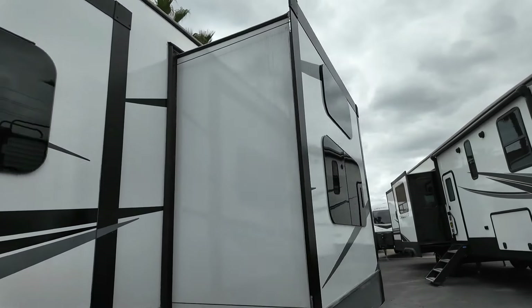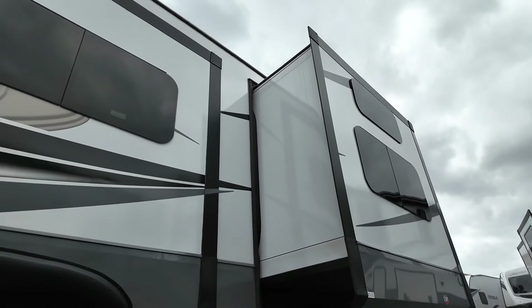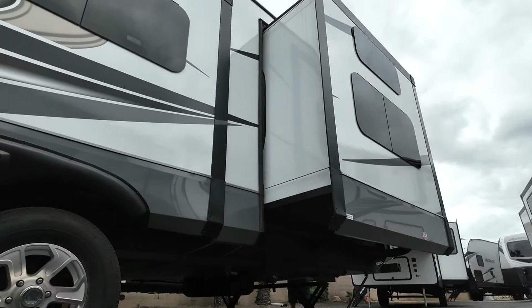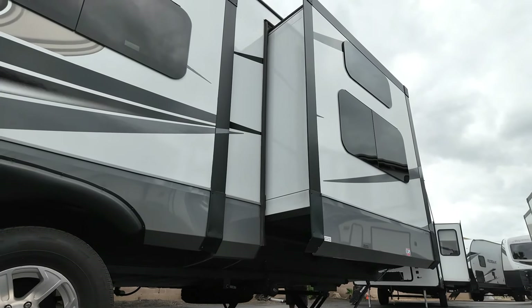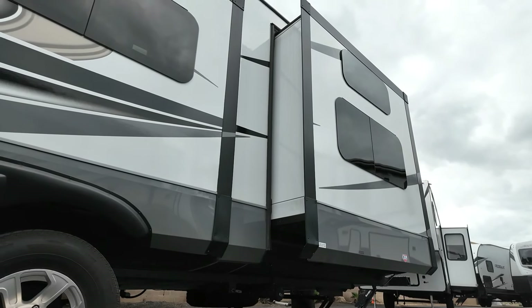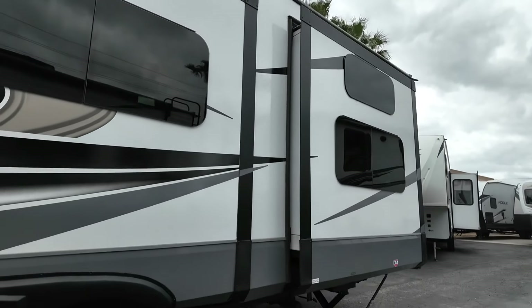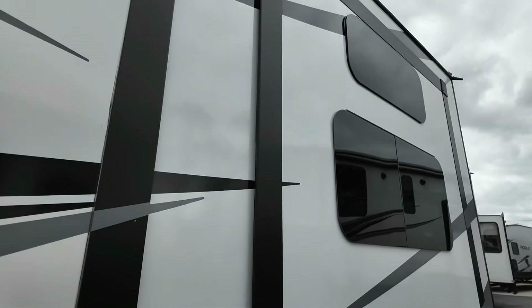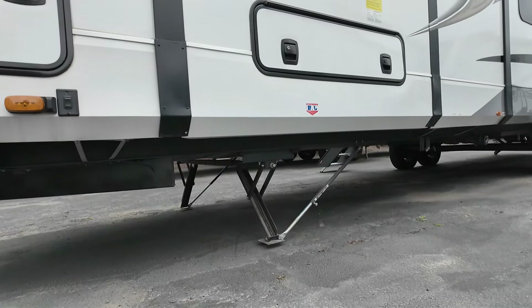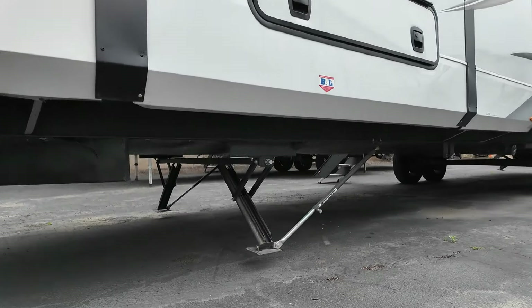Moving right along, I stepped outside and was really excited because Jay and the tech were testing everything out and moving the slides in for the very first time. This is all new to me and it's fascinating. As my daughter said — it's in. And here are the levelers.